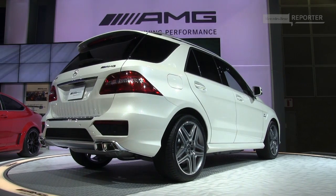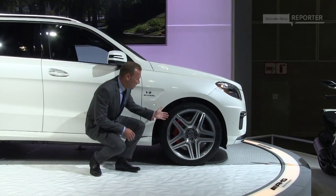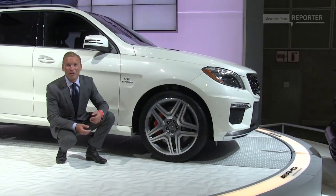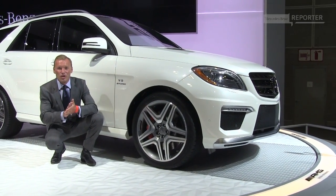With a V8 Biturbo with 500 horsepower, you of course need good brakes. Look at these massive wheels — they have AMG performance brakes. So when you step on the pedal, you can be sure it's like throwing out an anchor. You will stomp.